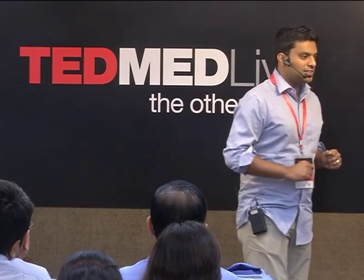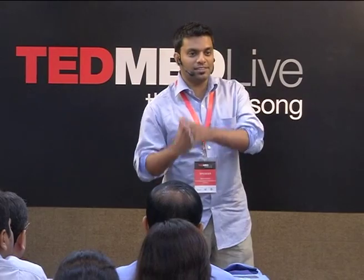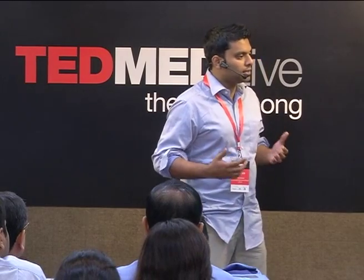But today I am not going to be talking about this device. I will try and share some lessons I have learned in this journey of what it takes to innovate in the medical device space for the emerging world, for developing countries.